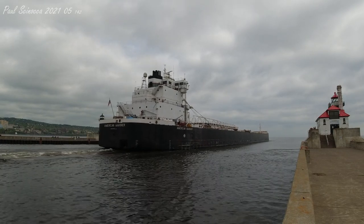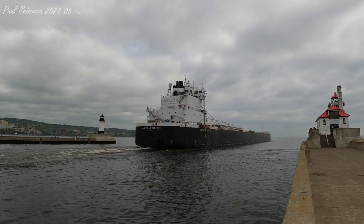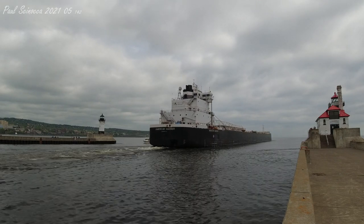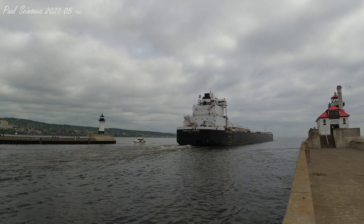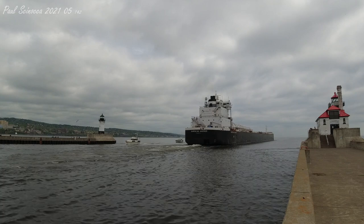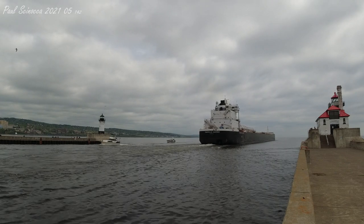Once again, that was the American Mariner, built in 1980 by the Bay Shipbuilding Company. She measures 730 feet in length, and she's leaving today with a load of wheat on her way to Buffalo, New York. That trip will take about two and a half to three days to get there.